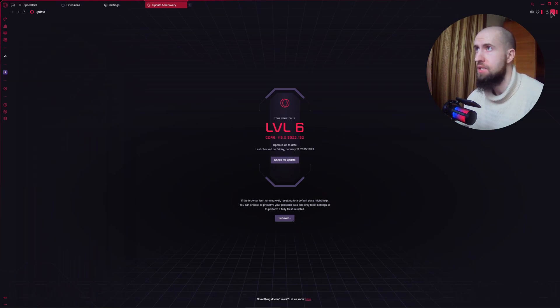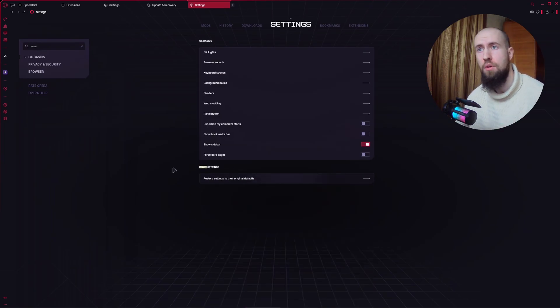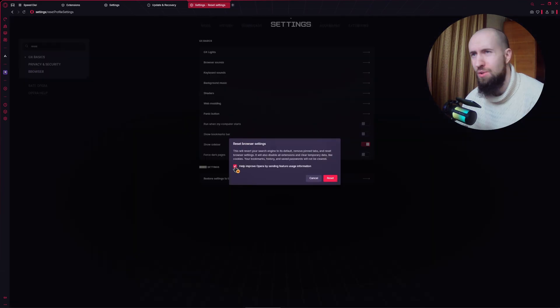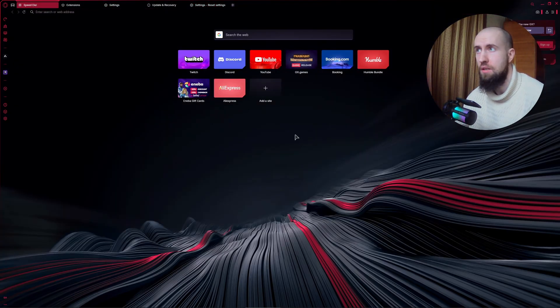The last fix is to reset Opera GX to the default settings. Open Settings using the gear icon, then search for 'reset' in the search bar. You'll see Reset Settings highlighted. Press on it, you can uncheck the option to send a report, and just press Reset. This will reset your browser to default settings and can fix a lot of issues — just like restarting Windows when something is bugging out.